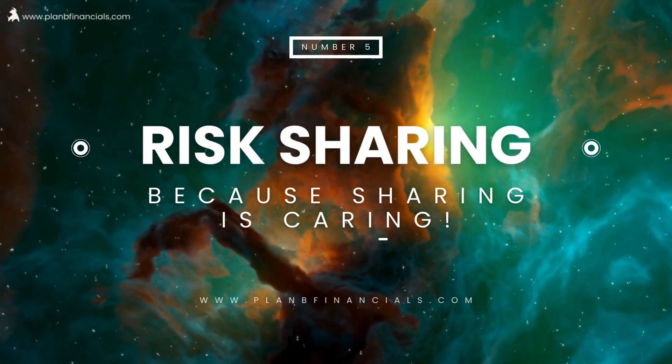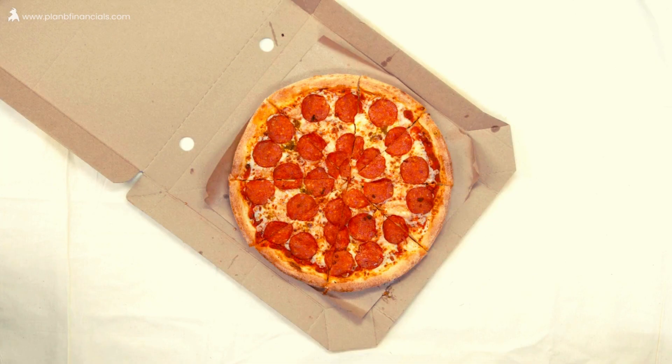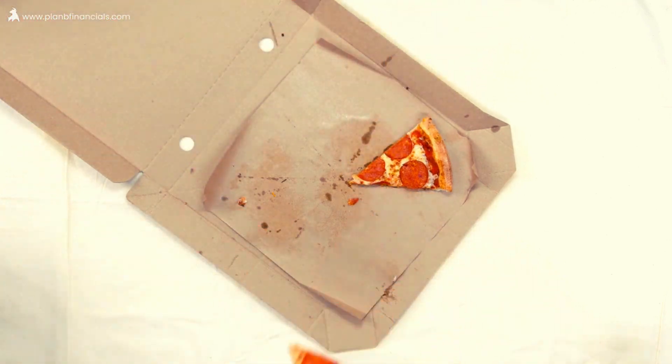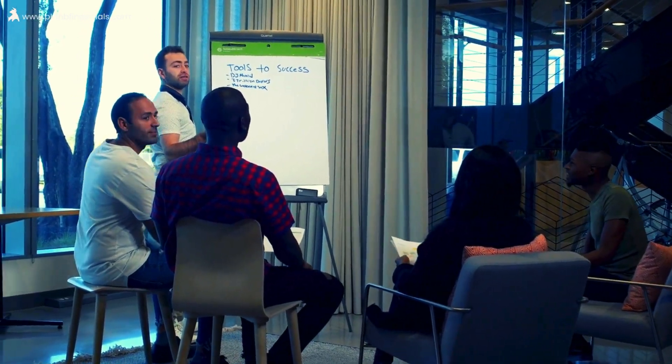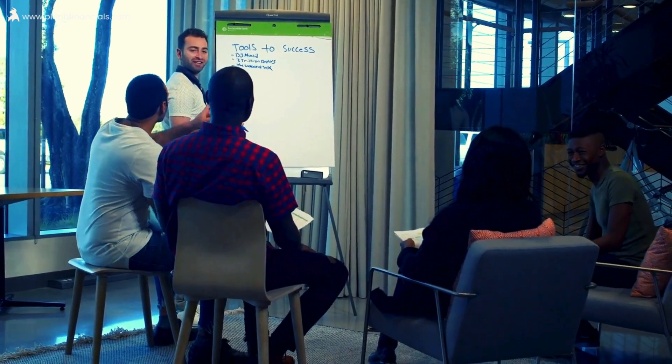Strategy number five: risk sharing. They say sharing is caring. In investing, risk sharing is where investors team up to spread and collectively handle risks. These are actions like getting involved in a real estate investment trust or mutual funds to share both risks and rewards.